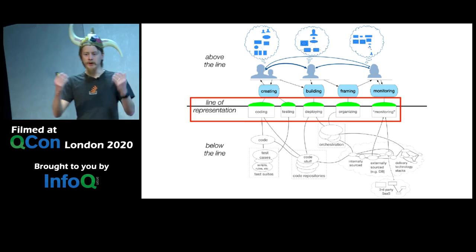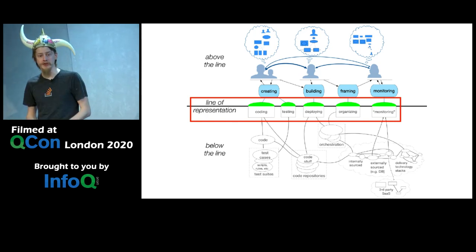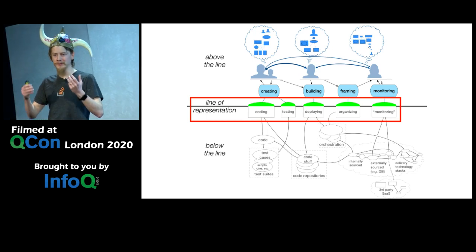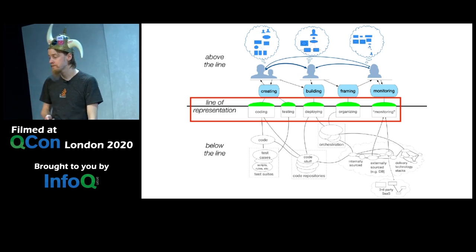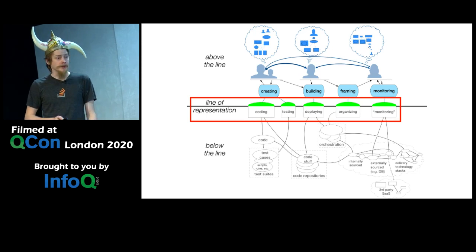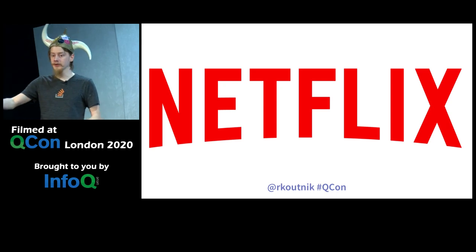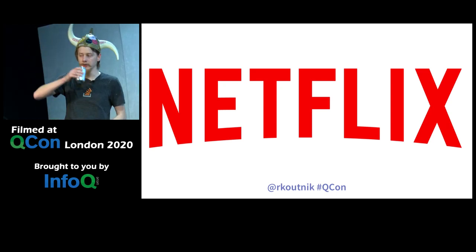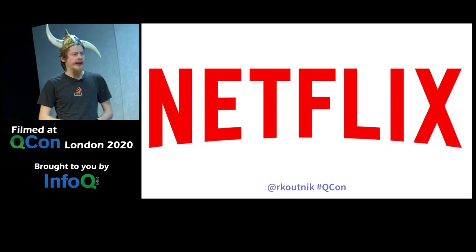Look at how people interact with systems, how they learn about them, where confusion happens, where people misunderstand things — and why. Let's start talking about real-world case scenarios. I used to work at Netflix — it's a QCon talk, I need to mention either Netflix or the Accelerate book. At Netflix, I worked on the Atlas team.